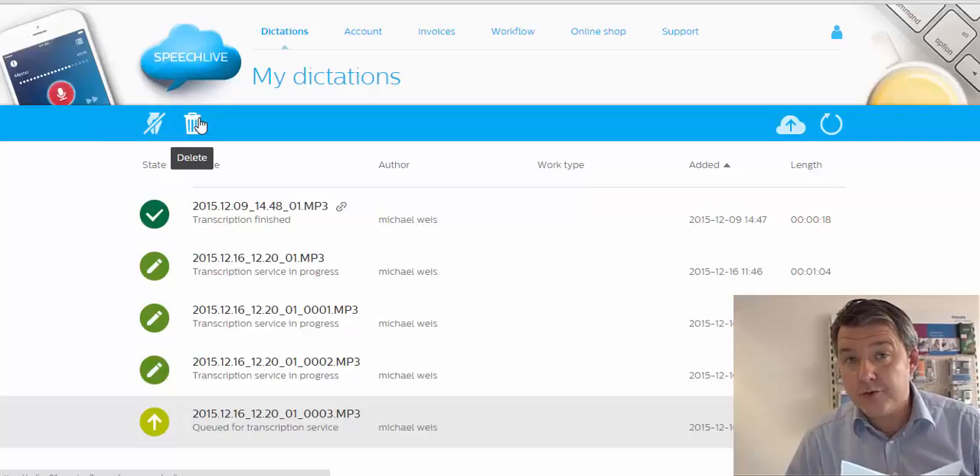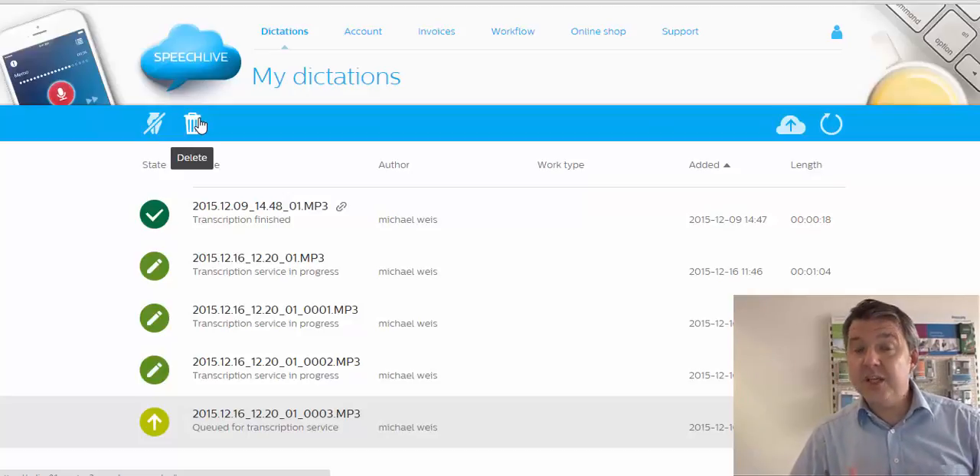Please test the transcription service and give us your feedback. I'm very much looking forward to your comments, and I'm sure you will like it. Thank you very much for your attention.